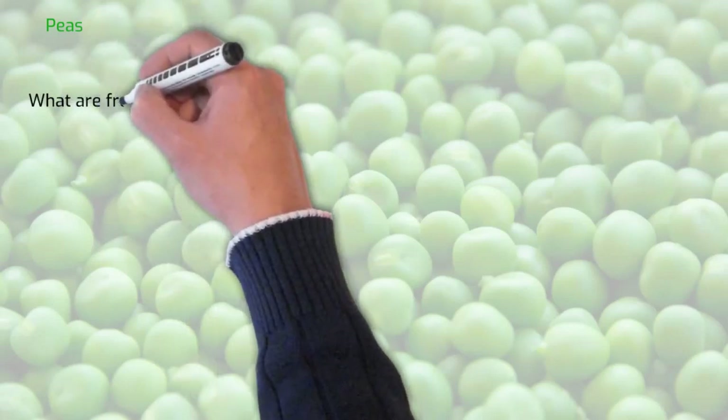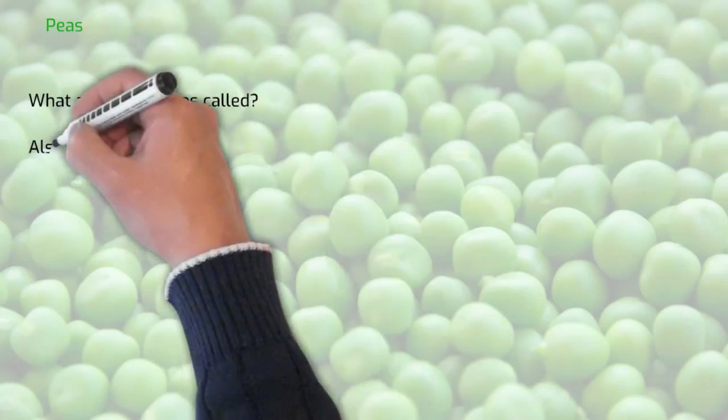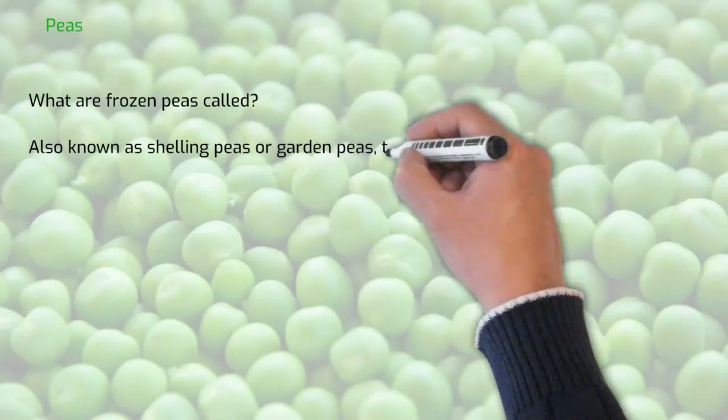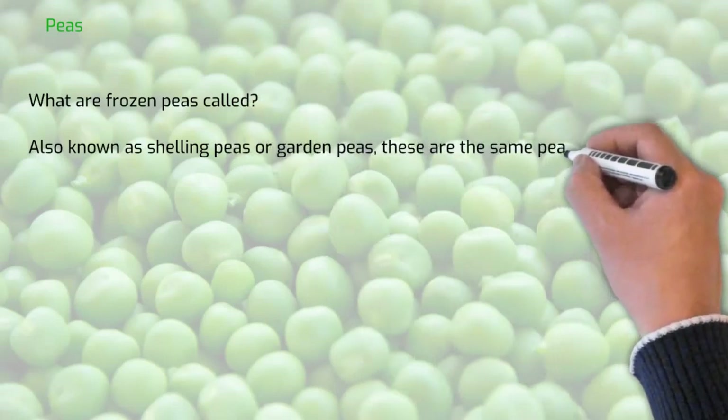What are frozen peas called? Also known as shelling peas or garden peas, these are the same peas that are frozen.